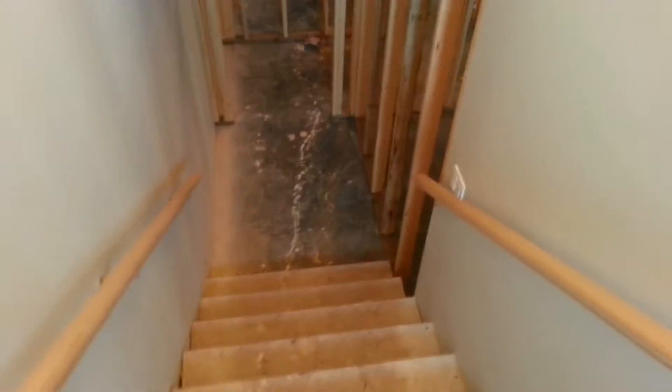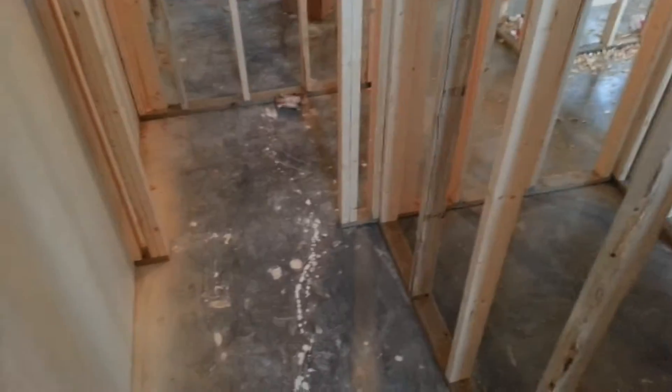We're going to go down to the bottom level of 9-1-1-3. It's all framed in, but they're not going to do much down here until the occupancy permit is given.